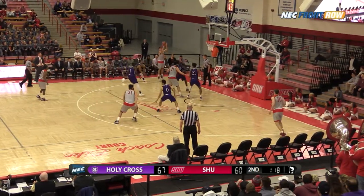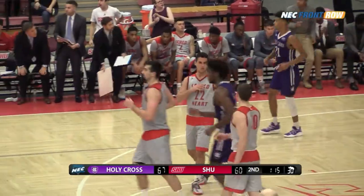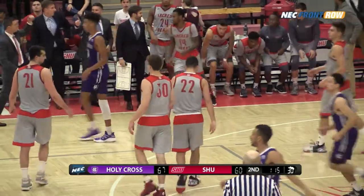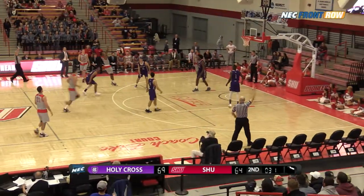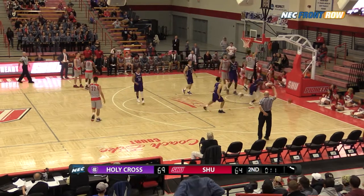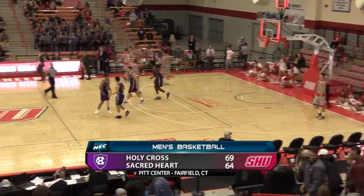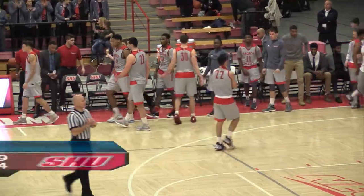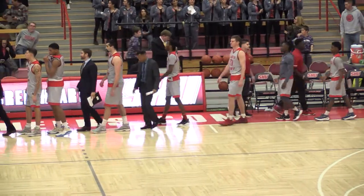Tucker finds Hohen. Up fake, step back — hits it, but his foot was on the line. It's a long two, 1:15 to go in the second. Tucker puts it up, the Pioneers run out of time. And on opening night, the Holy Cross Crusaders make it six of their last seven against the Sacred Heart Pioneers, winning 69-64.